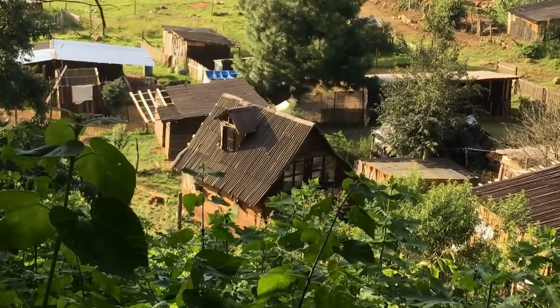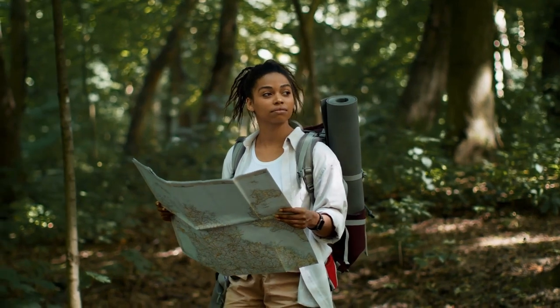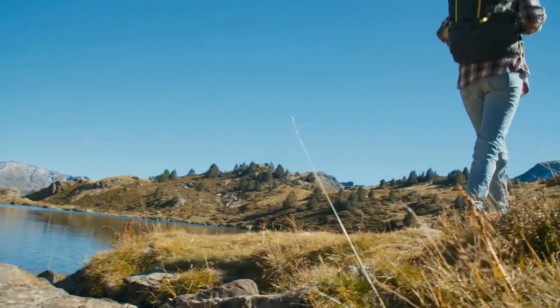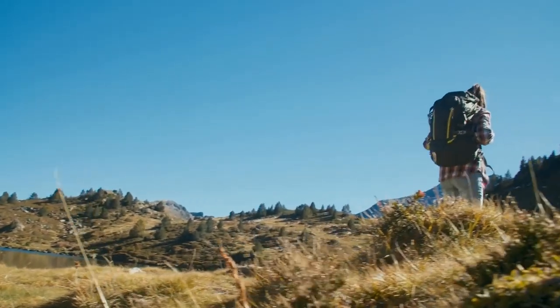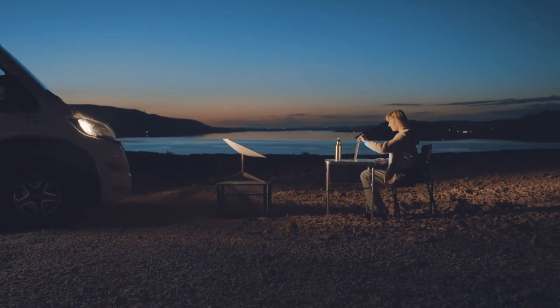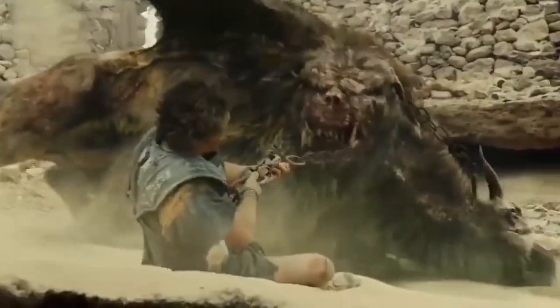Knowing how to build a shelter, find food and water, and navigate your way back to civilization could mean the difference between life and death. So in this video, we're going to cover 10 essential survival skills that everyone should know. From building a fire to dealing with dangerous animals, we'll give you the knowledge and tools you need to stay safe and survive in the wilderness. Get ready to learn some life-saving tips and tricks that could help you out of a tough situation.